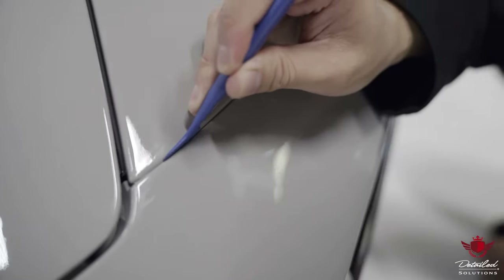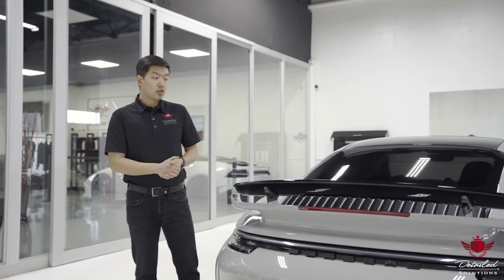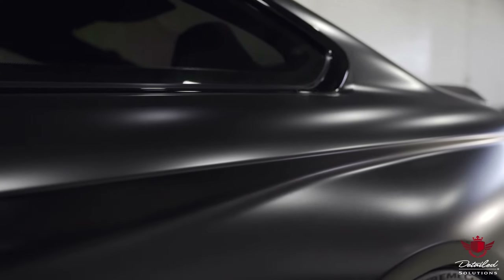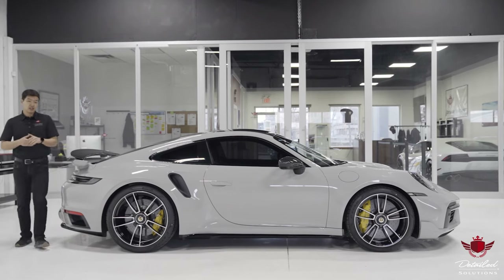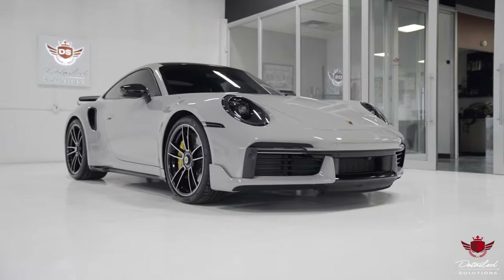Wrapping and tucking edges is also an essential technique that we use to ensure full, proper protection. Should you want your vehicle to have a satin finish, we also offer a stealth PPF option. With PPF, you have the peace of mind to know that you have the best protection available and your vehicle will look better than ever.